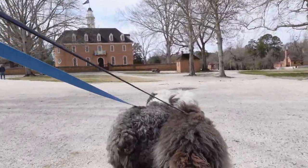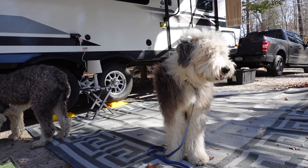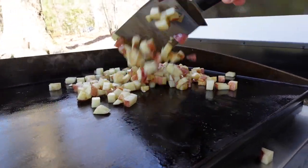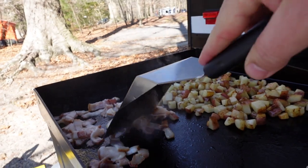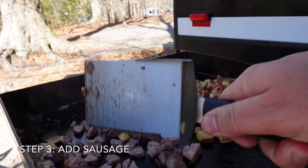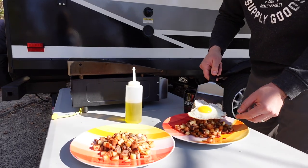Unfortunately, our camera died. But if you're in the area, we highly recommend downtown Williamsburg as a fun, family, and pet friendly location. There's a lot of fun.